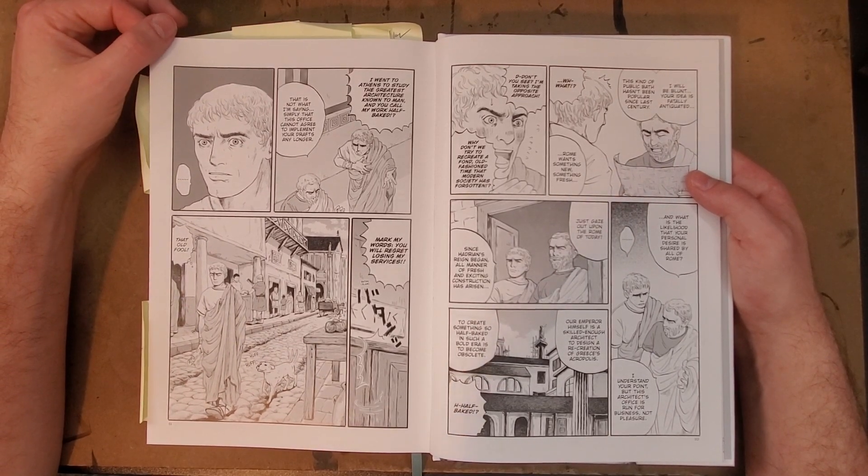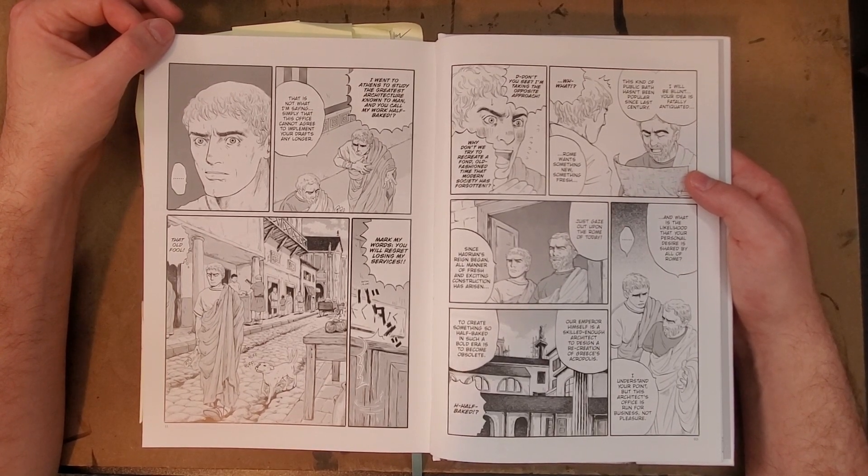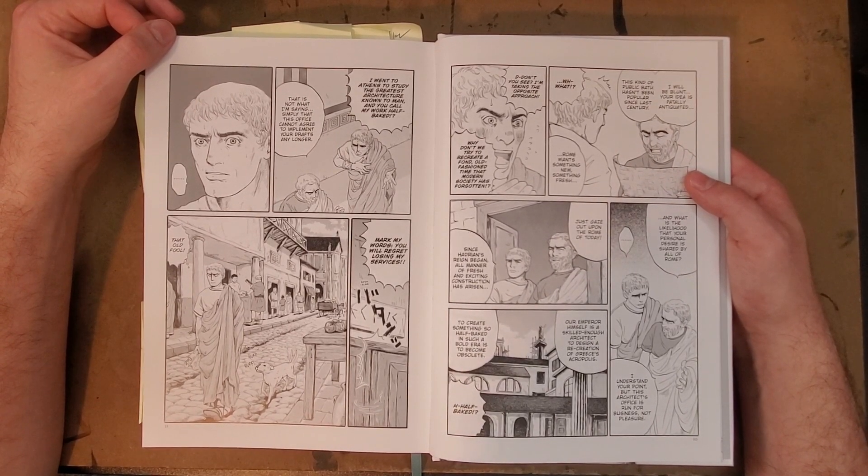They were going in, conquering other places, colonizing them, which in current times we would definitely call problematic, and it is problematic, obviously.